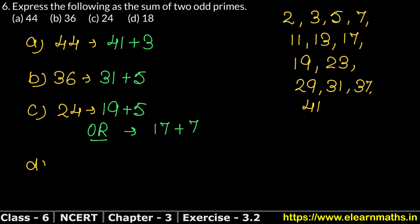Let's do part D: 18. How will 18 come? 13 plus 5 is 18, and 11 plus 7 is also 18. So we can write 13 plus 5 equals 18, and 11 plus 7 equals 18 as well. We have to add 2 odd prime numbers. We know that the answer is even, so we write 2 odd prime numbers. We need to write all the prime numbers and then calculate easily.